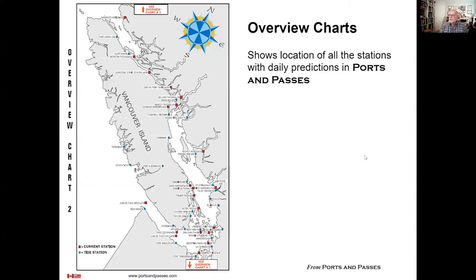One of the first things you will notice about Ports and Passes is the overview charts. This is chart two of four. On the overview chart, you will see squares in red that identify current stations and green circles that identify tide stations.